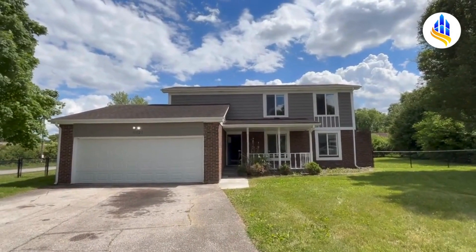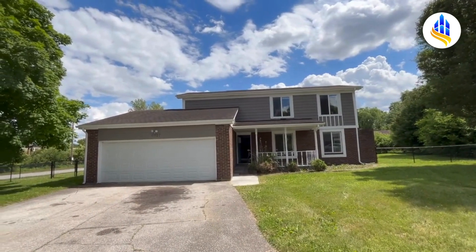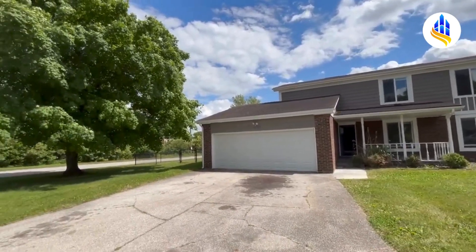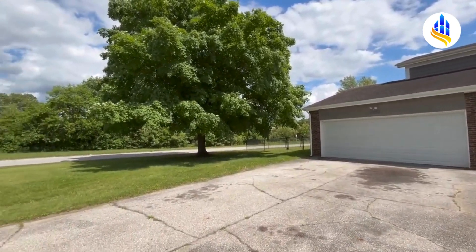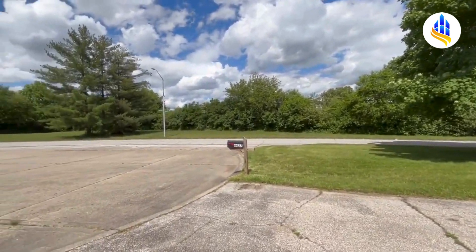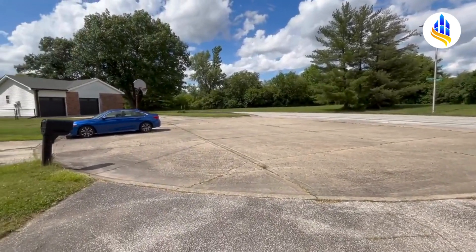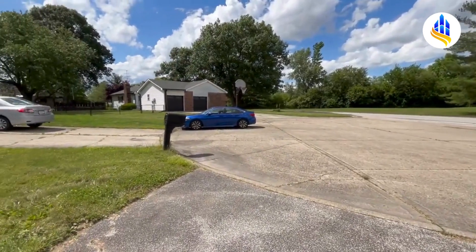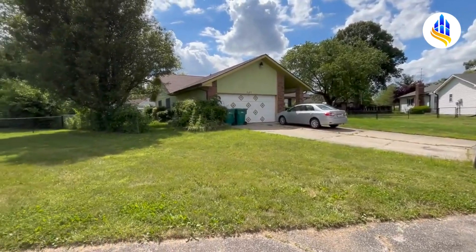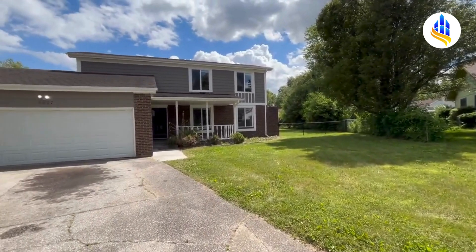This is Carrie with ES Property Management. It's a beautiful May afternoon 2024, and we are at 6627 Live Oak Road. Here is a shot of the neighborhood — this is on the west side of Indianapolis, we are in Wayne Township. This home is located on a little miniature cul-de-sac with only three houses on this little court. There are a lot of mature trees in this area.